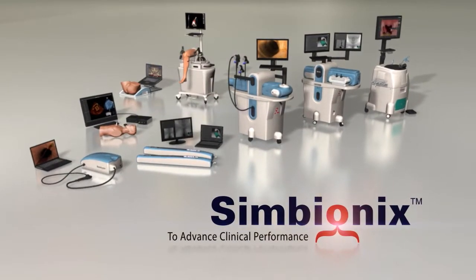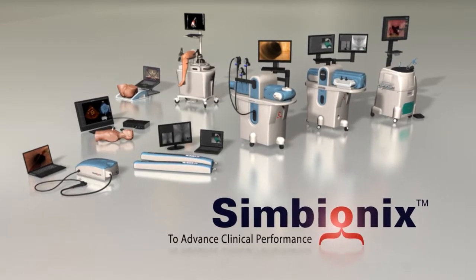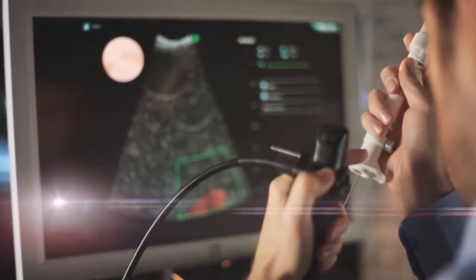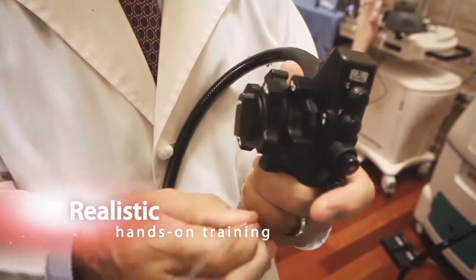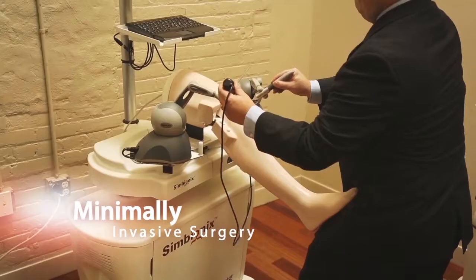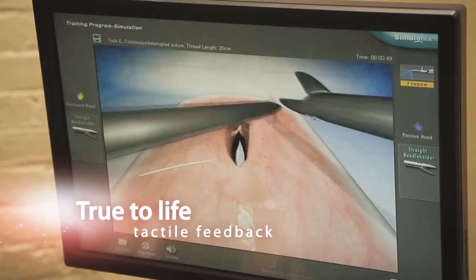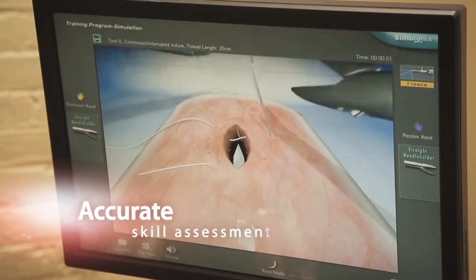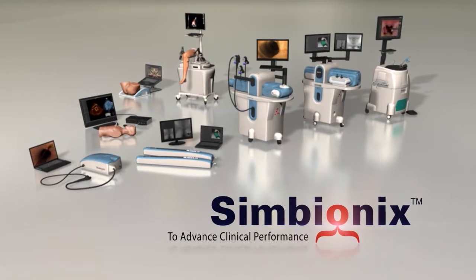From Symbionics to advanced clinical performance. Symbionics has developed the world's widest range of virtual reality simulators, offering the most realistic hands-on training experience in minimally invasive surgery, anatomical precision and true-to-life tactile feedback, along with detailed metrics for accurate skill assessment. Symbionics — the state of the art in medical simulation.